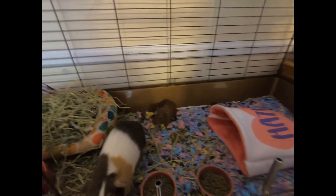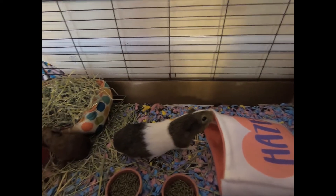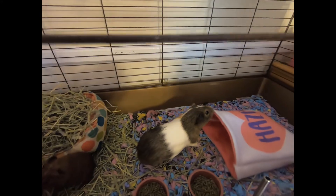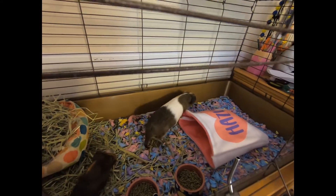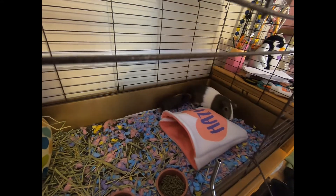We are making cuddle sacks for the babies too — we just wanted to make one for the mama right now. When we get the bigger cage it'll be big enough to put all four cuddle sacks in. Actually, I have to separate the boys and the girls, so we're going to get two cages to separate them.